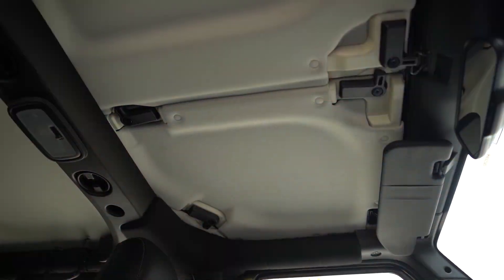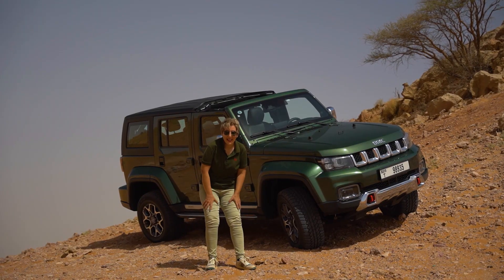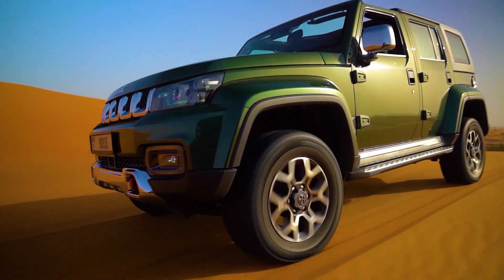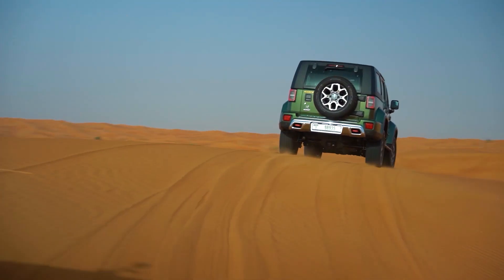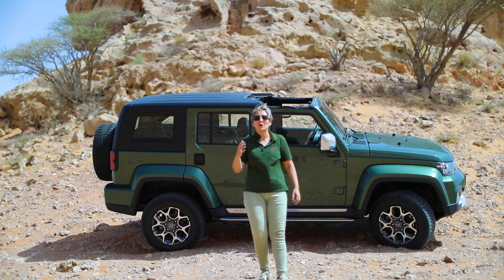The roof panels are covered with sound and heat proof fabrics. The approaching angle is 37 degrees, the brake angle is 24 degrees, the ground clearance is 21 centimeters, and the departure angle is 33 degrees, which makes this car a capable off-road vehicle.